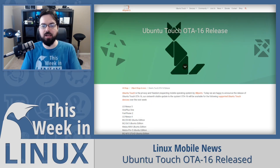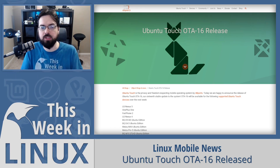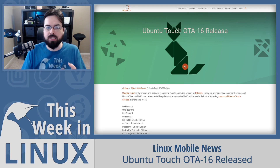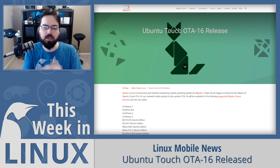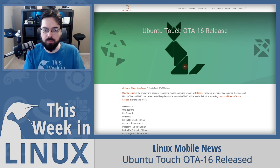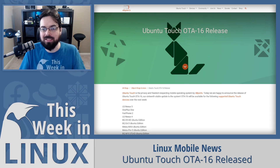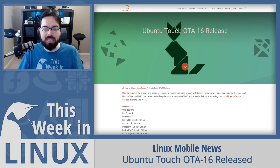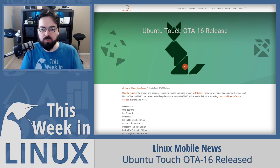Up next, we have a big update from the UBiPorts team for Ubuntu Touch OTA-16. They actually say this is the second largest release of Ubuntu Touch ever — the first largest being OTA-4, when they switched from 15.04 to 16.04 as the base. OTA-16 brings a lot of improvements. This makes the total number of supported devices 26, with one new device added this release: the Samsung Galaxy S3 Neo Plus. They also upgraded the installed version of the Qt framework from 5.9.5 to 5.12.9.